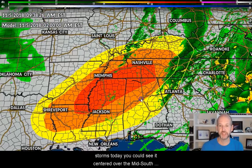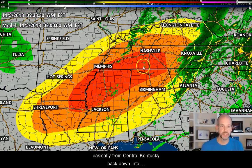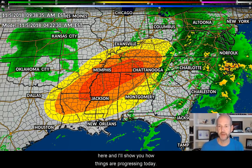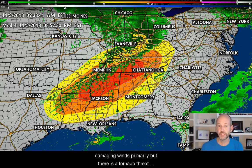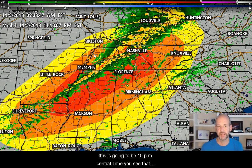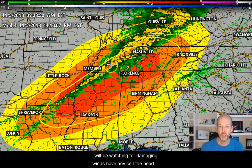This is the threat for severe storms today. You can see it's centered over the mid-south, basically from central Kentucky back down into Louisiana and Texas. The model shows how things will progress today as this line moves into that area. The threat is damaging winds primarily, but there is a tornado threat today. This is late this afternoon into tonight — around 10 p.m. Central time. You see that squall line moving into the area in red; this is the area we'll be watching for damaging winds.